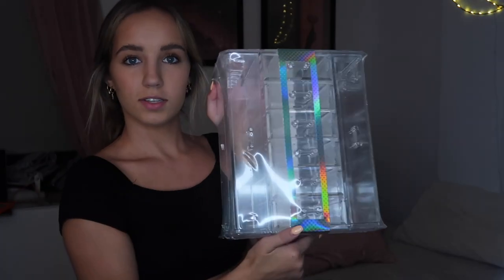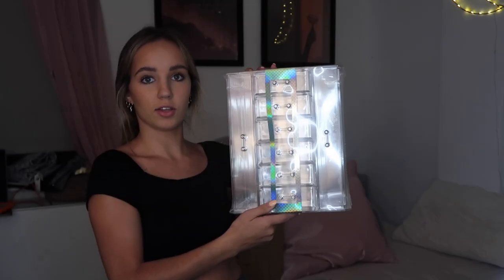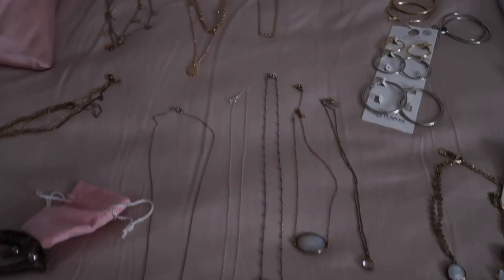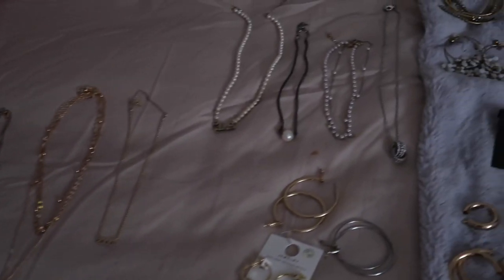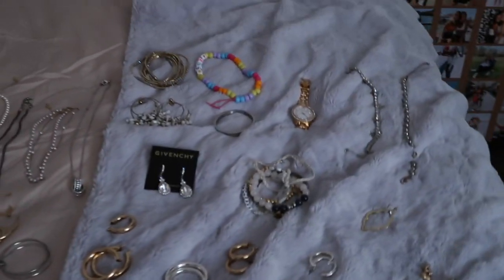Here it is. It's from Wayfair, it's acrylic, and it holds necklaces and then has all the drawers, which I really, really liked. I have all my jewelry laid out — my necklaces, my bracelets. I'll show you guys what I have. All my necklaces, more necklaces, a ton of hoops.